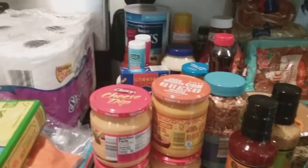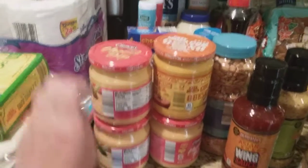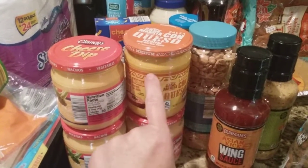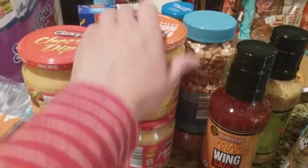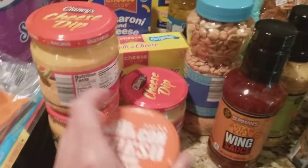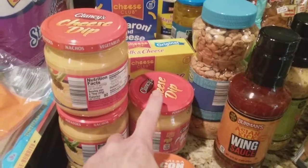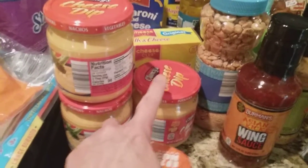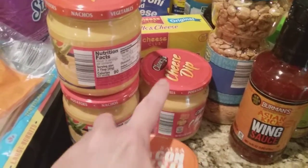Here I kind of have all of my condiments. I have three jars of the plain cheese dip and then I have one of the salsa con queso for nachos. I actually have a recipe that uses this, and I have some soft pretzels in the freezer that I thought would be yummy dipped in the cheese there.